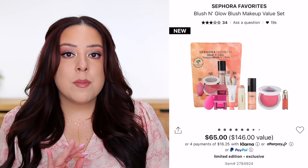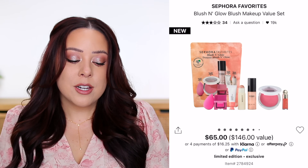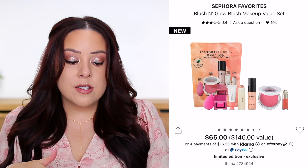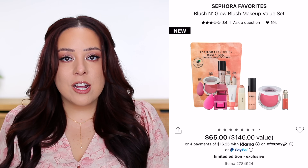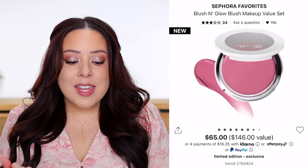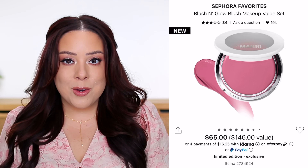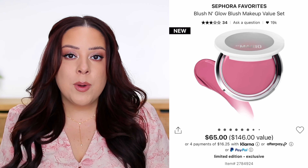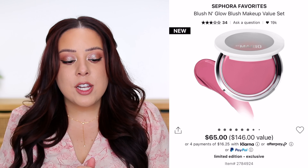This is the Blush and Glow Makeup Value Set — $65, with seven products, four of which are full-size. Because everyone seems obsessed with blush right now, I feel like this one could sell out the fastest. The four full-size products include a Beautyblender worth $20 — the only product that isn't a cheek product, but a tool you could use to apply them. You also get the Makeup by Mario Soft Pop Plumping Blush Veil in Perfect Pink, described as a cool pink, worth $30.